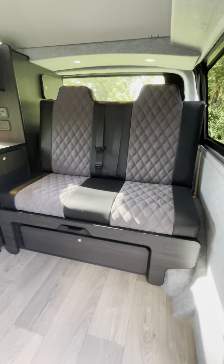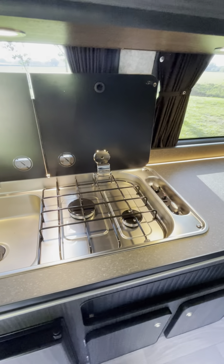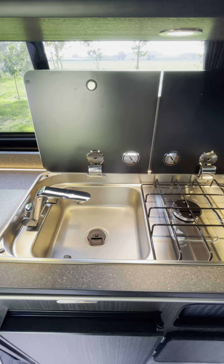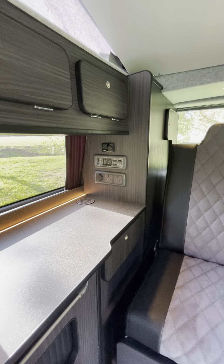Gas strut assisted pull-out tested bed, two burner hob, sink with 20 litre cold water storage, and power management unit.